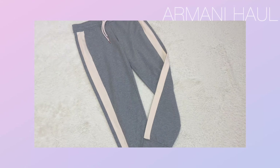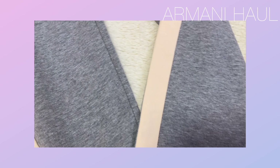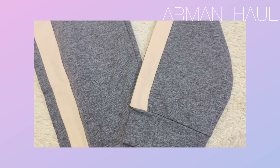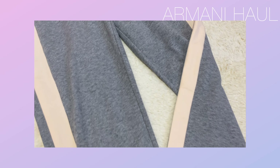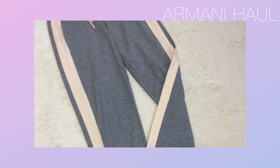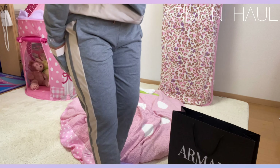今回アルマーニでの購入品は以上です。ということでこちら実際に着ていきたいと思います。では着てきます。ということで着替えてきました。こんな感じです。じゃーん。